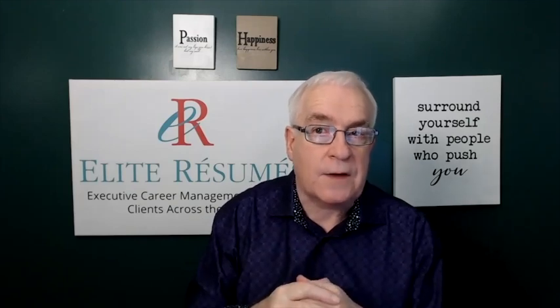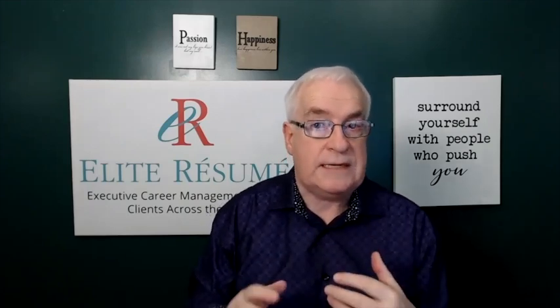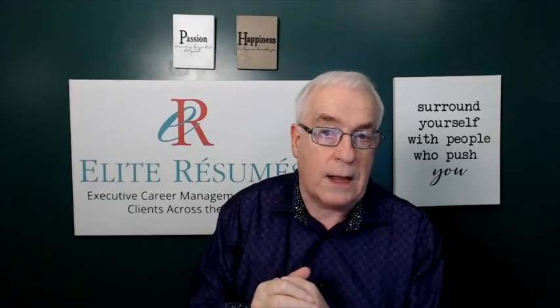Hello and welcome to Captain Career Videocast, a series of how-to videos and a lot more. I am Martin Buckland, a Global Executive Career Management Practitioner. This series of videos is where I share my wealth of expertise and knowledge on executive career management to help you reach your career goals.